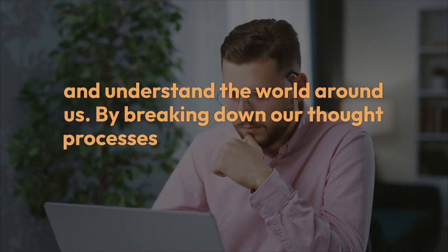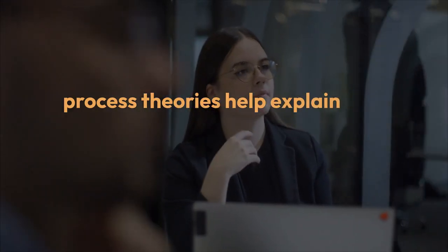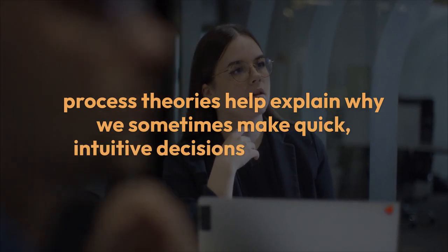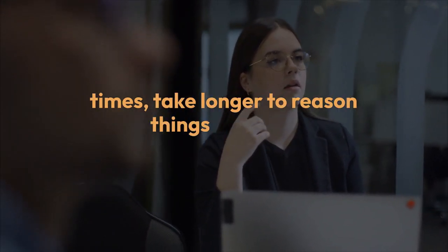By breaking down our thought processes into these two systems, dual process theories help explain why we sometimes make quick, intuitive decisions and, at other times, take longer to reason things through.